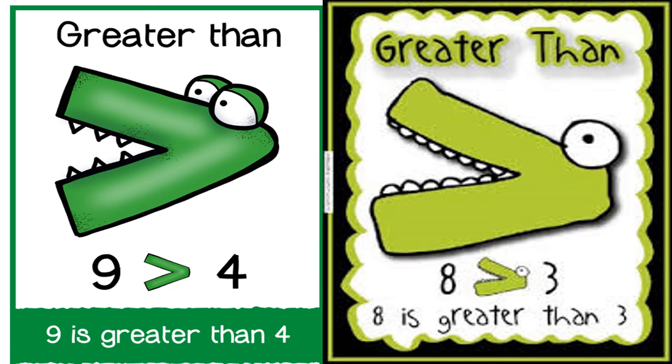Now children, can you see two pictures of Allie the alligator? In one picture, numbers 9 and 4 are written. Which one is big — 9 or 4? Yes, 9 is big. So Allie the alligator opens up his mouth and eats number 9. In the next picture you can see numbers 8 and 3. Again, 8 is greater than 3, so Allie the alligator opens up its mouth and eats number 8.